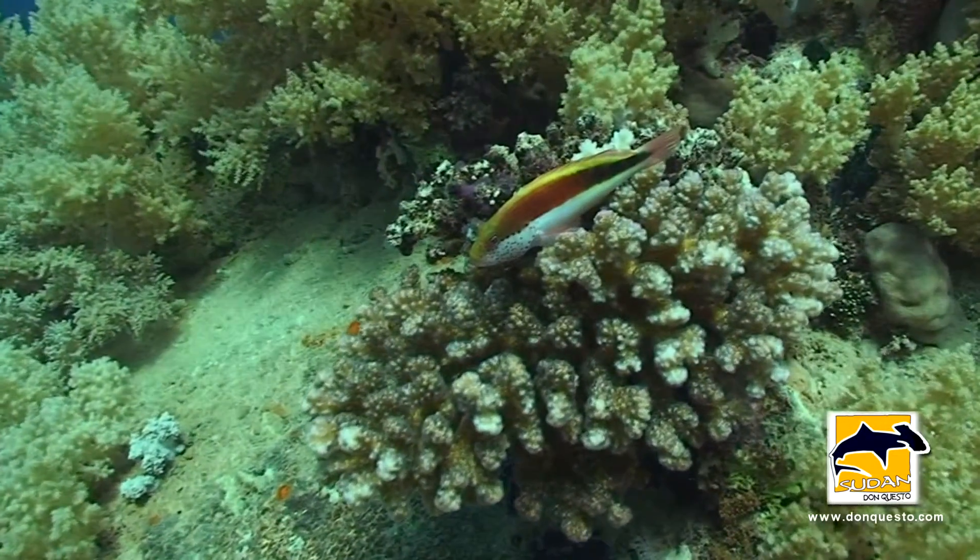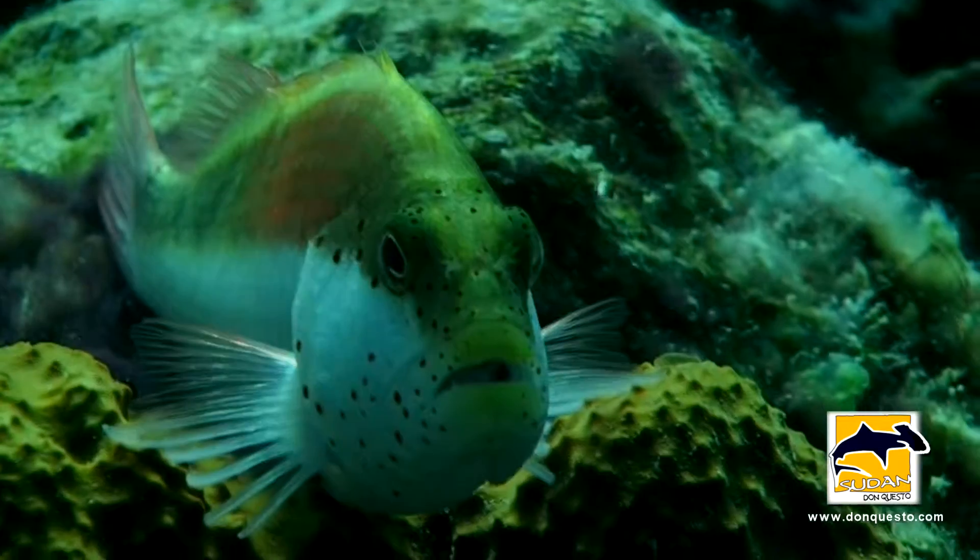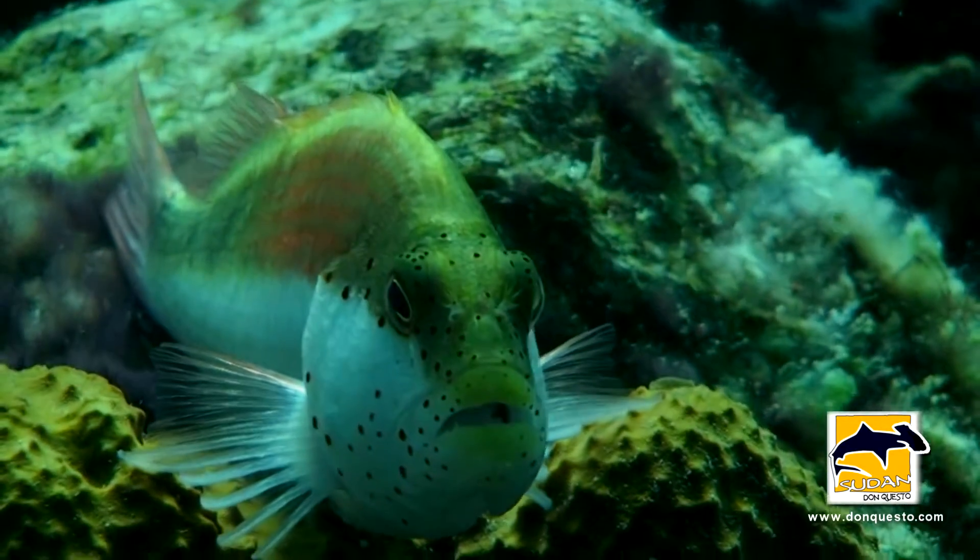This small reef guard is a freckled hawkfish — easy to find, but difficult to videotape.